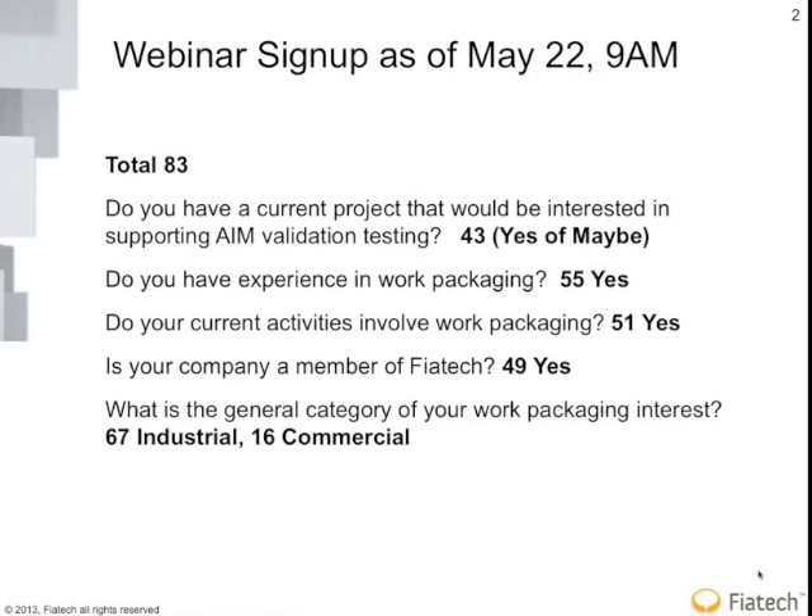With respect to some of the demographics, 83 people have signed up for this webinar. Of those 83 people, about 43 or so indicated they would be receptive to supporting some validation testing once we reached a certain point on this advanced information mapping effort. 55 folks within the 83 have direct experience in work packaging, 51 have ongoing work packaging activities, and about 50 are members of Fiat Tech.